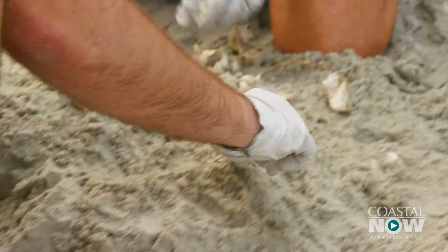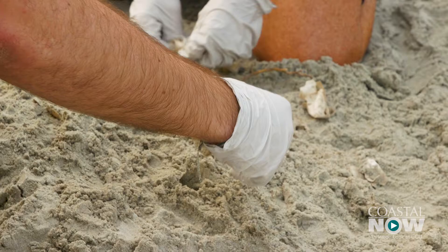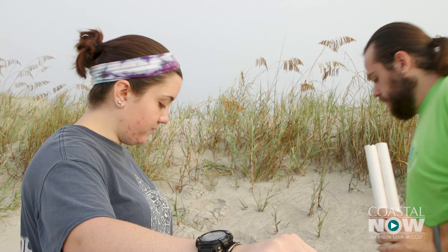Sea turtles laid 14 nests on Wadey's Island this summer. There are eight more inventories to go, with the next one just a couple of days away. This makes waking up super early worth it, like a hundred and ten percent — I'll be back Thursday. They're coming back out on Thursday and I already want to come back and do an inventory every time I can.